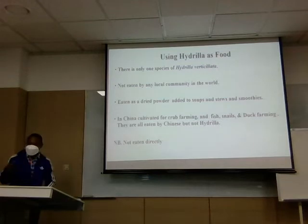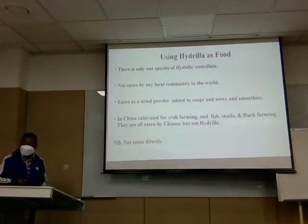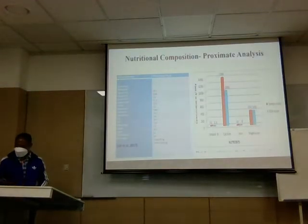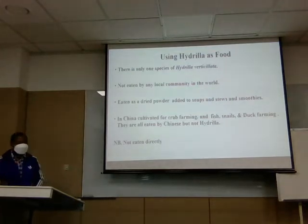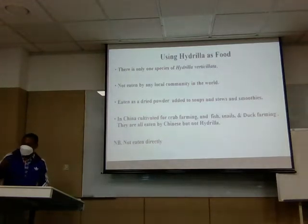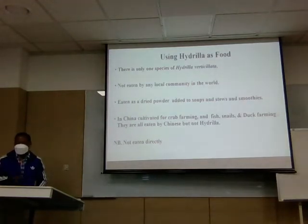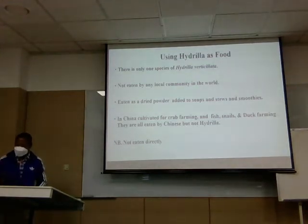My main idea is to use the weed as food — process it into powder and use it as a food. Worldwide, Hydrilla is not eaten in any community. In China, it is cultivated for fish, snail, and duck farming, but it is not eaten by humans directly.